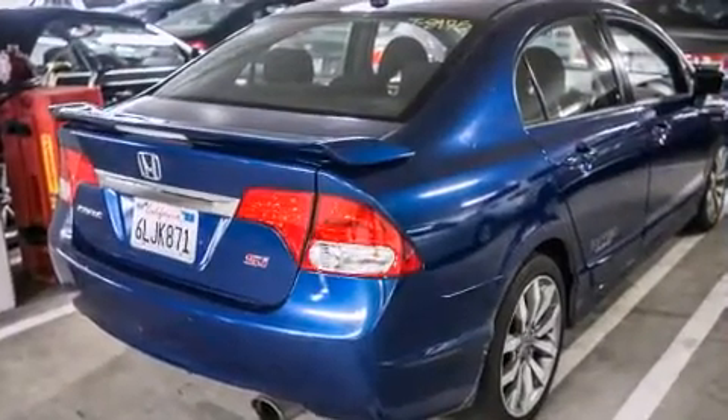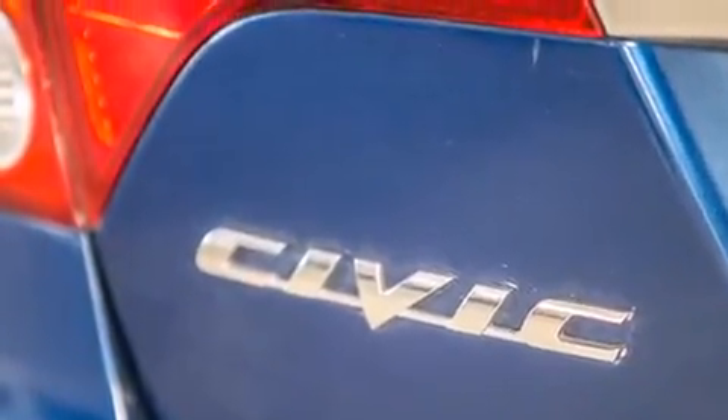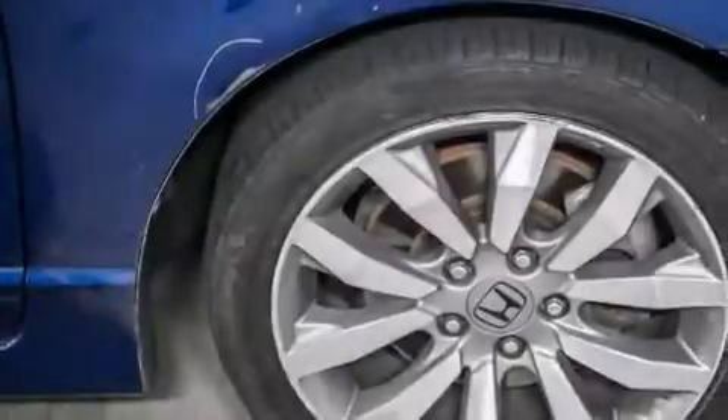Features include a power moonroof, satellite radio, cruise control, a leather-wrapped shift knob, front-side impact airbags,